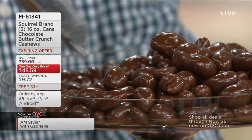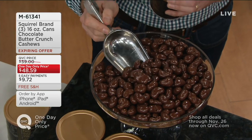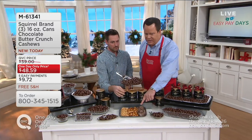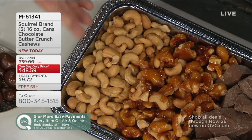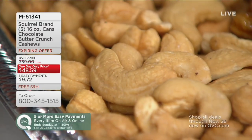You're getting not one pound, not two pounds — you're getting three pounds of chocolate butter crunch cashews. Please explain again what a butter crunch cashew is, because it's very simple and also delicious. We start with the finest cashews — that's the key with Squirrel Brand. We have to have quality ingredients, and these are imported from the finest plantations around the world.